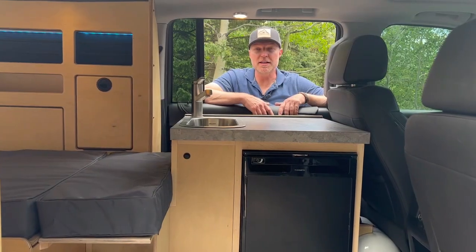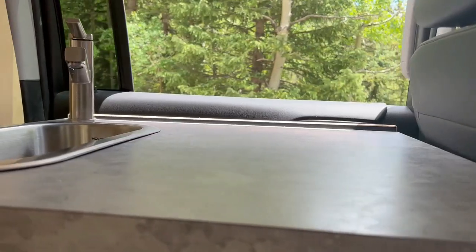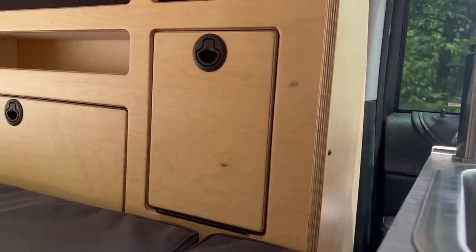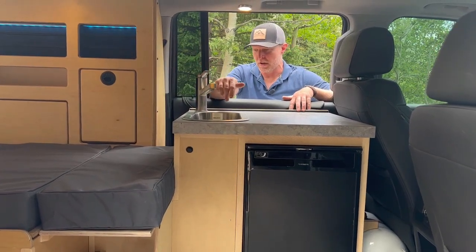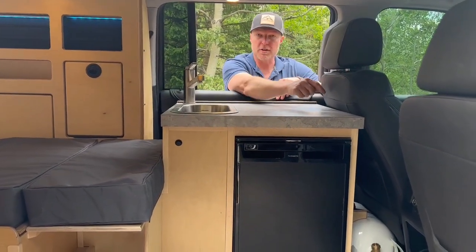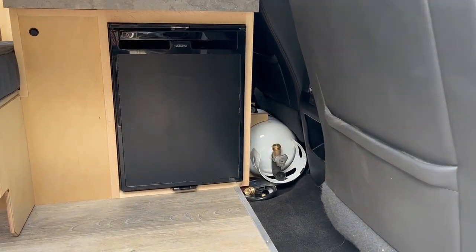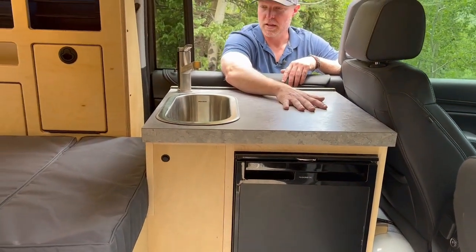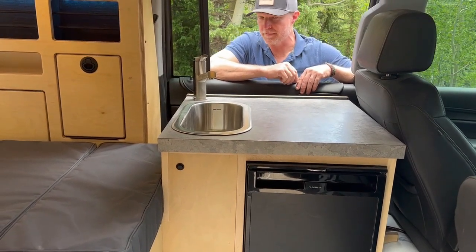The next thing I want to talk about is this kitchen that we stuck behind the driver's seat. It has a nice laminated countertop. You've got your Dometic fridge right below, and a pretty deep sink — about four or five inches deep. The faucet is connected to two four-gallon jugs down there: one is gray water, one is fresh water. On the side here we have a five-pound propane tank with a line that comes up so you can attach it to your cooktop or burner. We have a one-burner stove that goes right here, so it all becomes a little kitchen inside your Suburban.